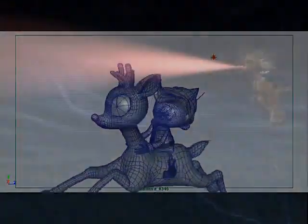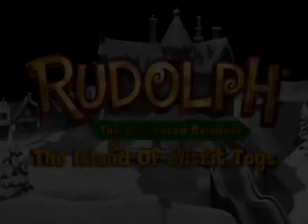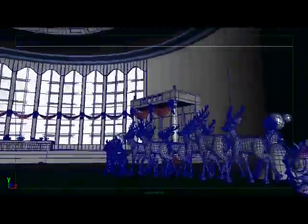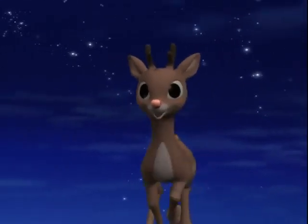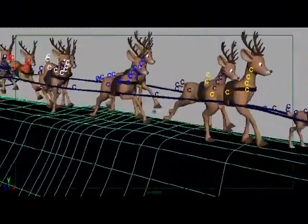We welcome you behind the scenes and into the making of Rudolph the Red-Nosed Reindeer and the Island of Misfit Toys. Using state-of-the-art Maya technology, the premier 3D modeling animation software, digital artists were able to transform basic linear frameworks into the amazing, magical world of Rudolph the Red-Nosed Reindeer. Here are some more before and after examples from Good Times Entertainment's new holiday classic.